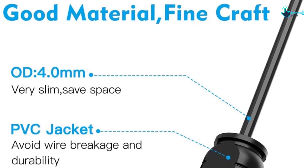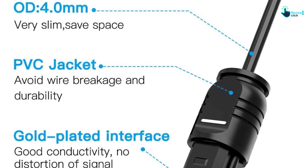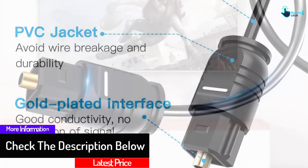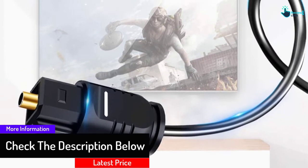Furthermore, the rubber tip makes it a flexible product and it has a multi-channel digital audio output. This comes in a set of 3 and is a very functional product. This will simplify your audio connectivity and is in an easy-to-use design.